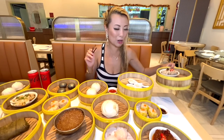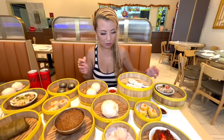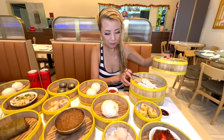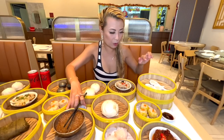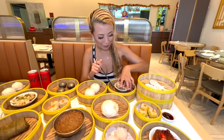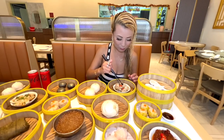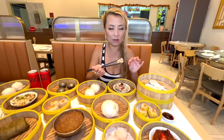I feel like Din Tai Fung's dumplings are way too small. These are the bigger ones — I guess that's the special, so you can only order one of those, not all-you-can-eat. But let's try the steamed ribs with black bean sauce. I love these growing up — my dad would order this all the time.